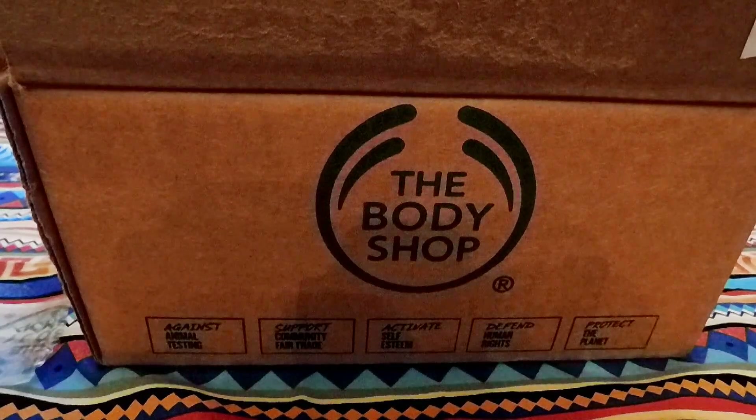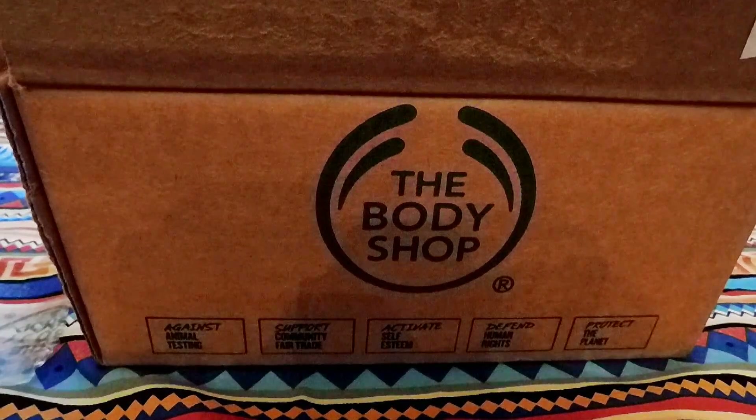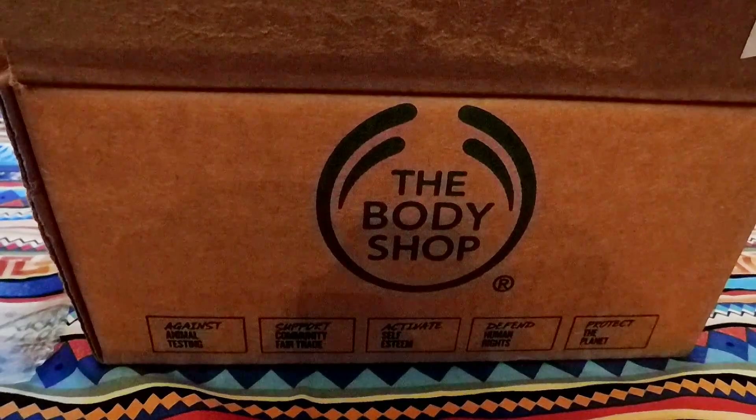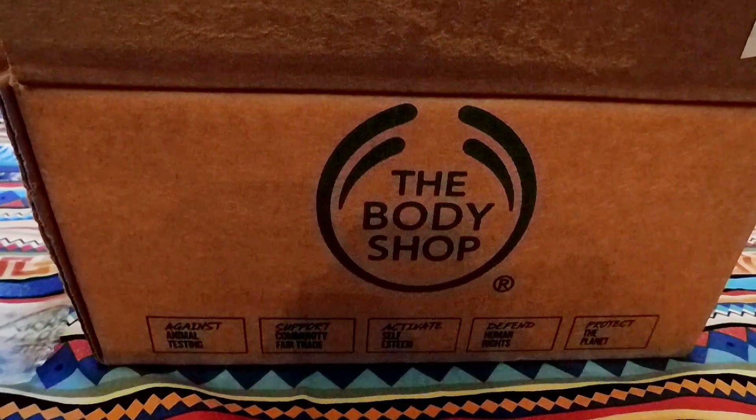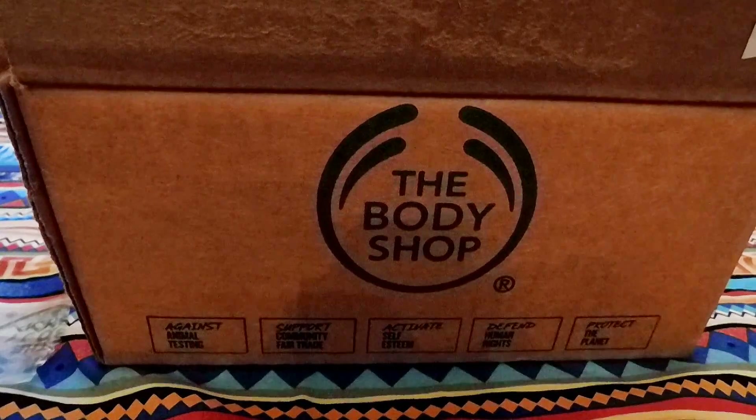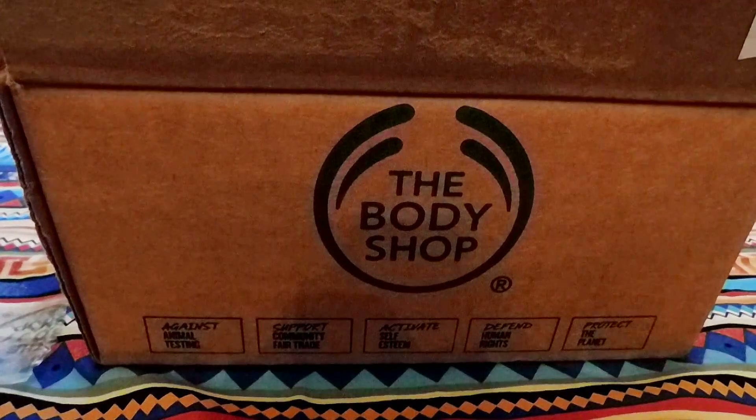Hello everyone and welcome back to my channel. Today I'm just going to be showing you a very quick mini haul or unboxing from The Body Shop.